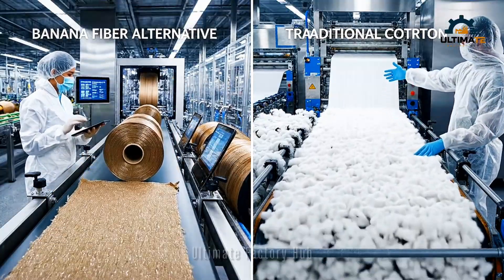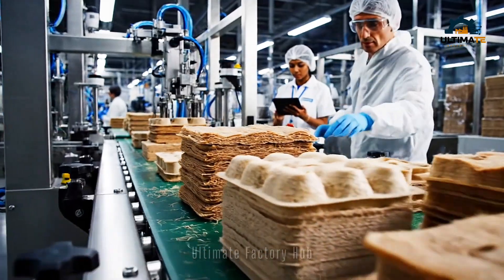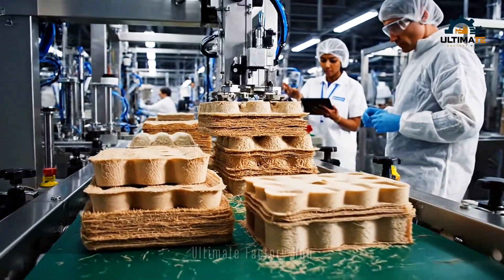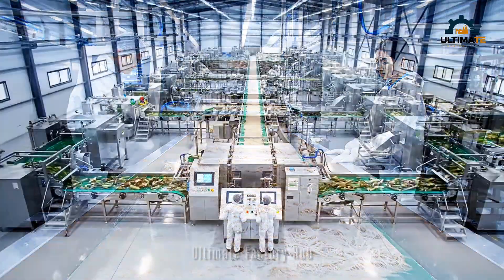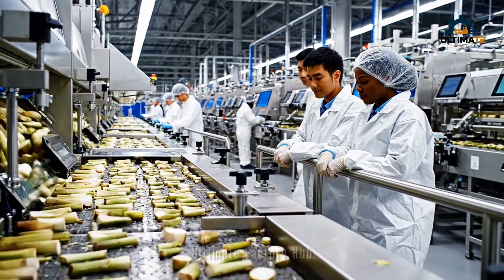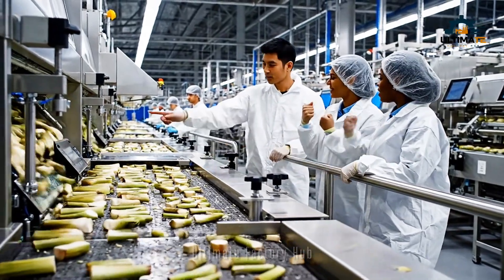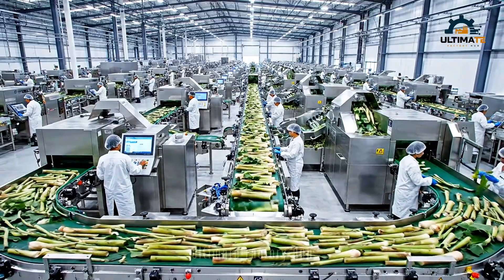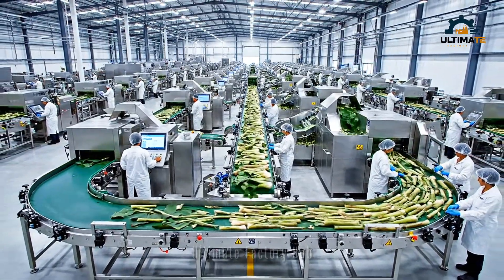The new sorting algorithms have significantly increased throughput and the fiber quality is consistently high. We're seeing zero waste — it's running perfectly today, the highest yield we've seen all month. Utilizing advanced technology, the factory floor processes every part of the banana stem, highlighting a commitment to sustainability.